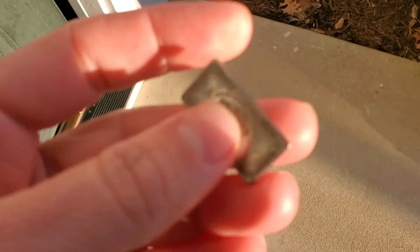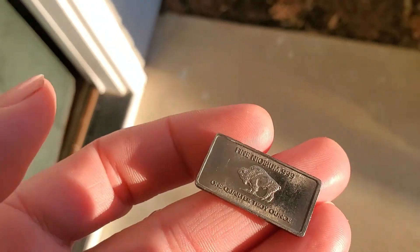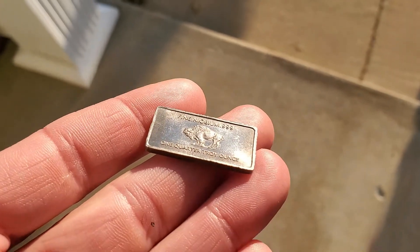Here is Niobium with sunlight striking it. As you can see, it's a grayish, almost a brownish gold color to it. It is a very unique color for this metal.